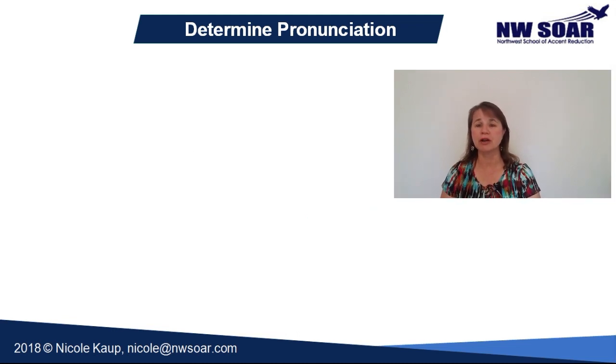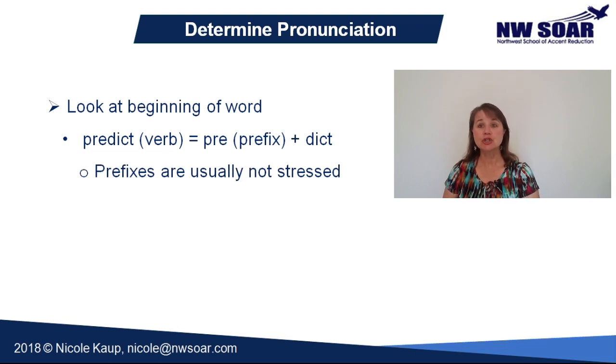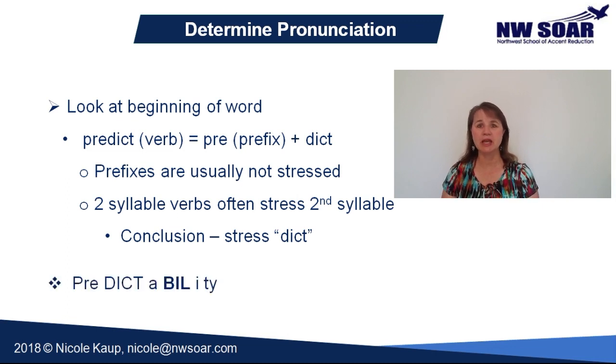Now let's look at the first part of the word: predict. Do you recognize the prefix pre-? It's a really common one in English. Prefixes in English are usually not stressed. Additionally, two-syllable English verbs are often stressed on the second part. So you pronounce this word: predict. If you put the whole word back together again, you have predictability. Notice the stress pattern — predictability. The syllable just before the suffix has primary stress, and the second syllable, dict, has a secondary stress.